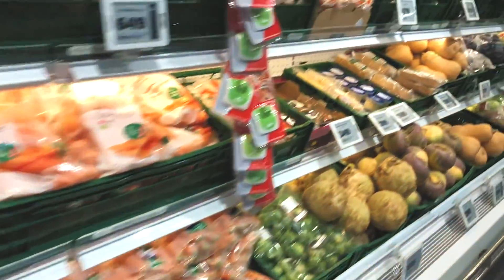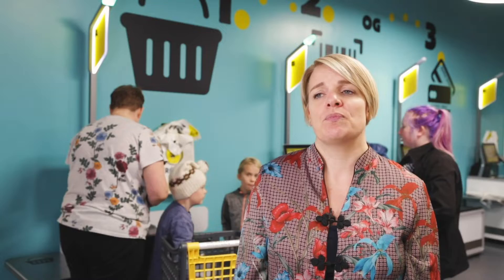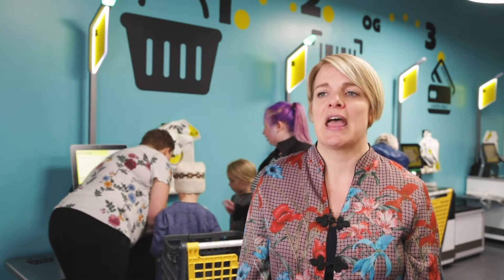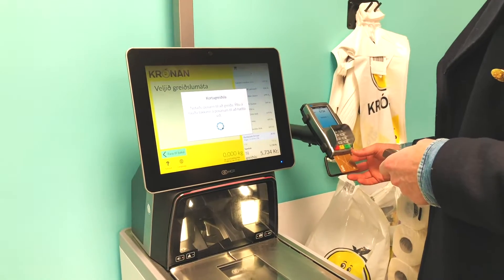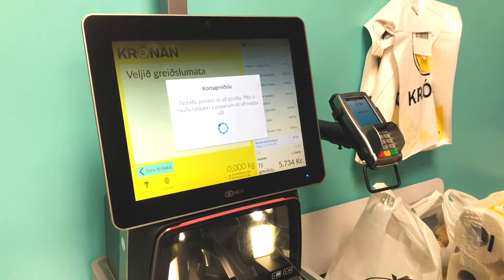It's important that both customers and staff accept and welcome the new technology, as staff would have to become more proactive and engage with customers differently than before. We wanted to see a minimum percentage of transactions going through the self-checkout. We talked about 40% — that we would be happy with 40%.